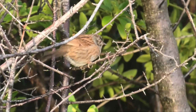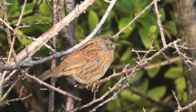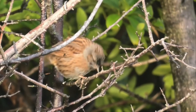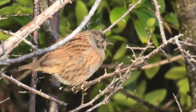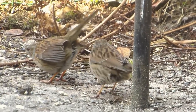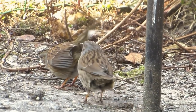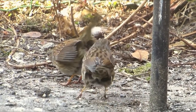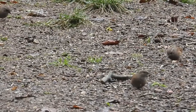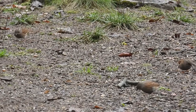David Attenborough made the dunnock famous in his documentary Life of Birds, where he uncovered some of their varied and complex breeding strategies. It's been found that although they can and do form single faithful pairs, this is often not the case, with some females mating with multiple males, some males mating with multiple females, and sometimes two pairs forming and working together in a four-way relationship.